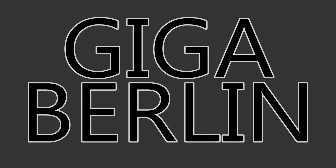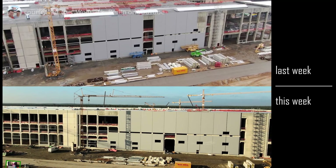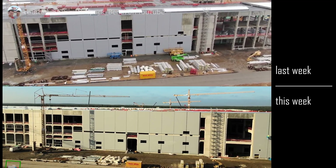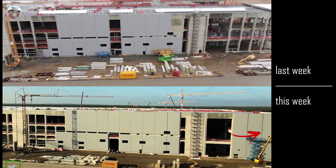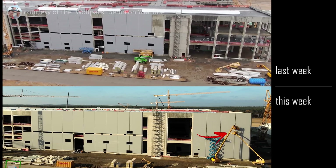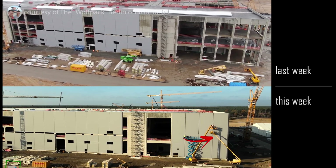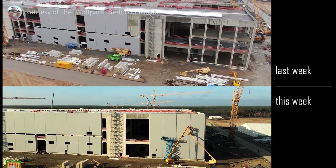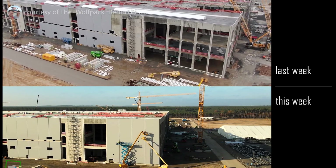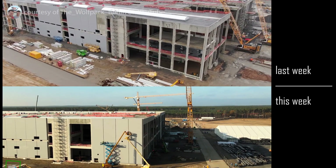Giga Berlin! Last week we can see there were a lot of panels, and this week in the bottom we can see there are substantially more. The building is being closed in, dried in, ready for the interior work to commence — the installation of machinery and equipment, the completion of electrical work, HVAC, plumbing, you name it.